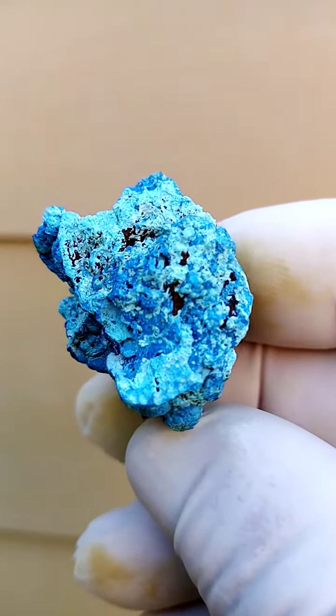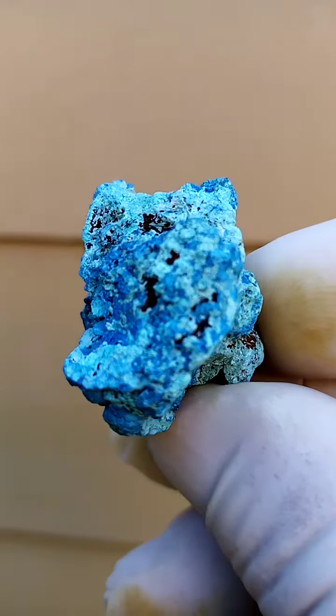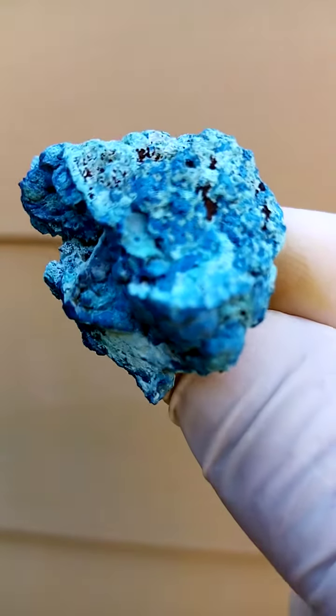There's a blow out on the top there — it's a little bit darker than what we're seeing here. This specimen is most likely from the Tantara mine in the Katanga copper crescent, the copper mines of the Congo, formerly known as Shaba, Zaire.